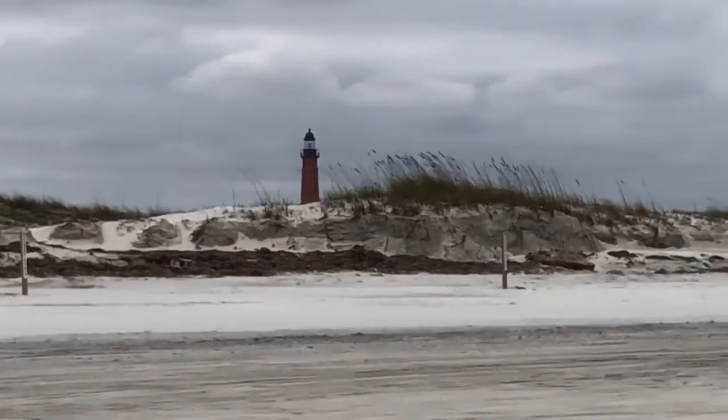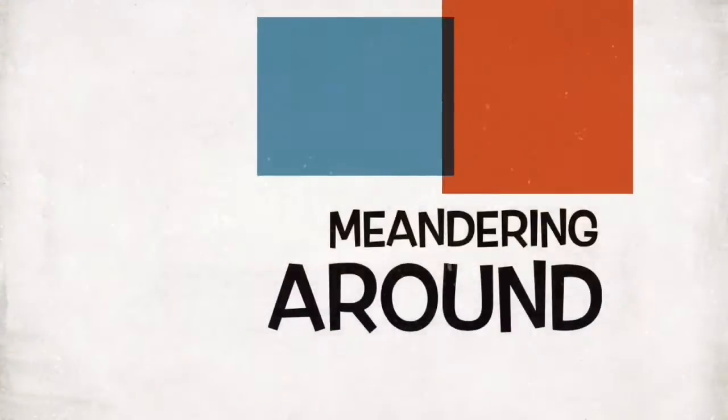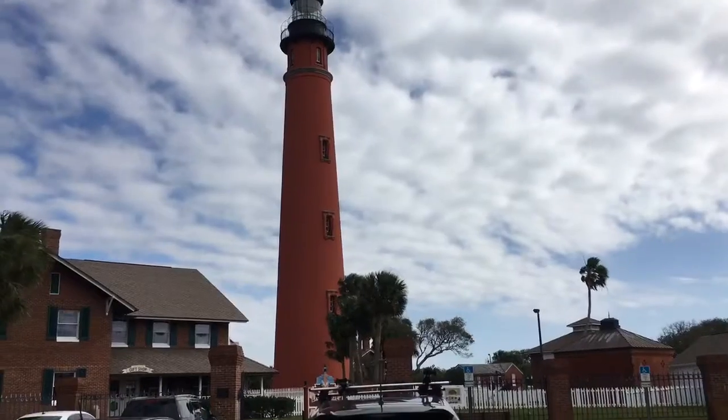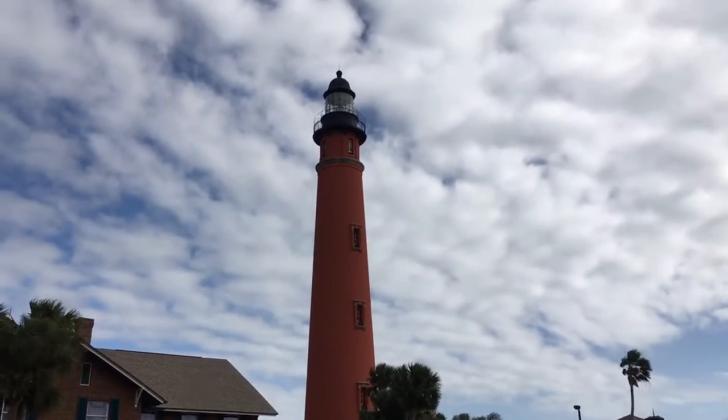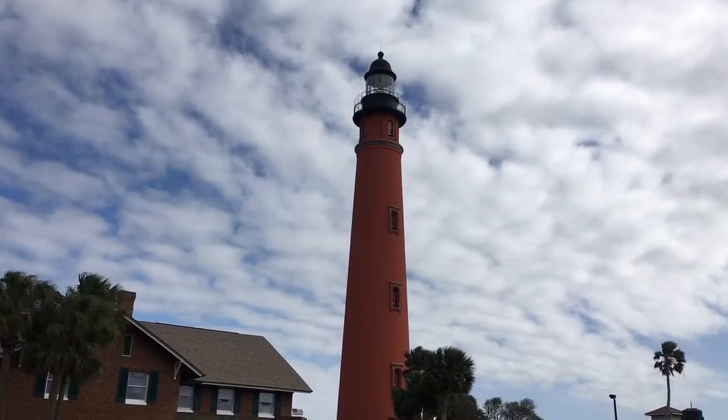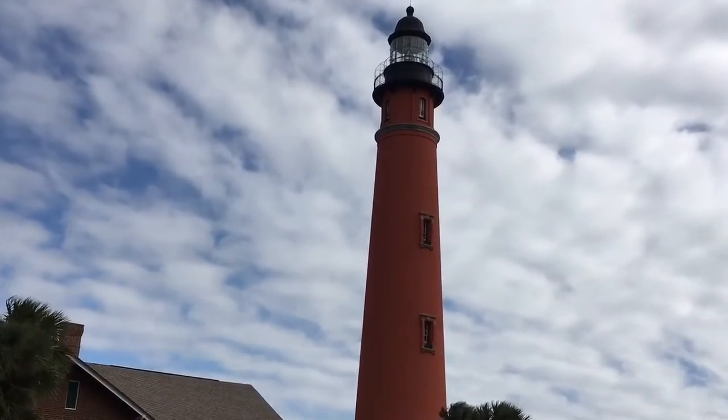Look, there it is — the Ponce de Leon Lighthouse! The 175-foot-tall lighthouse, all the way to the top. It's gonna be a sweet climb.